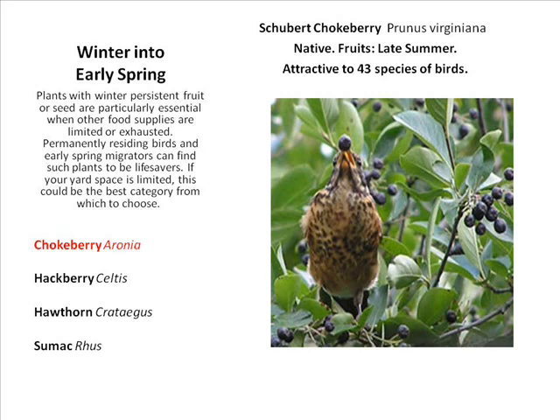In winter into early spring, planting species with persistent fruit or seeds is especially essential when other food sources are limited. Permanently residing birds and early spring migrators depend on such plants. If your yard space is limited, this is the best category to prioritize. A chokeberry bush is a beautiful, manageable tree you can trim to your preferred size, and it serves 43 different species of birds.